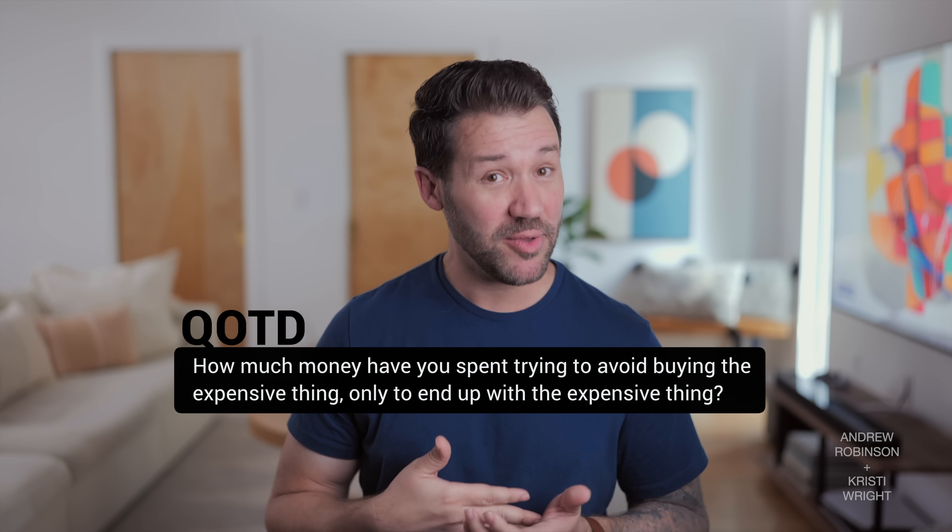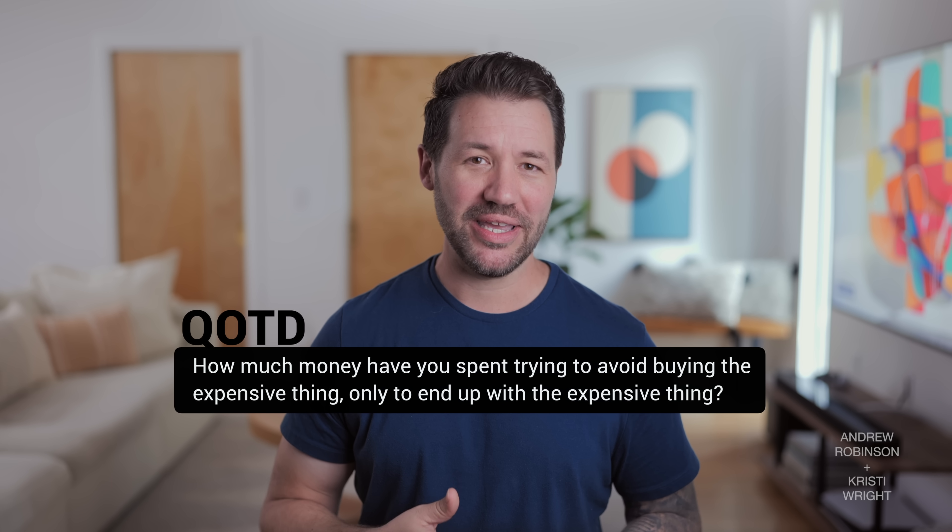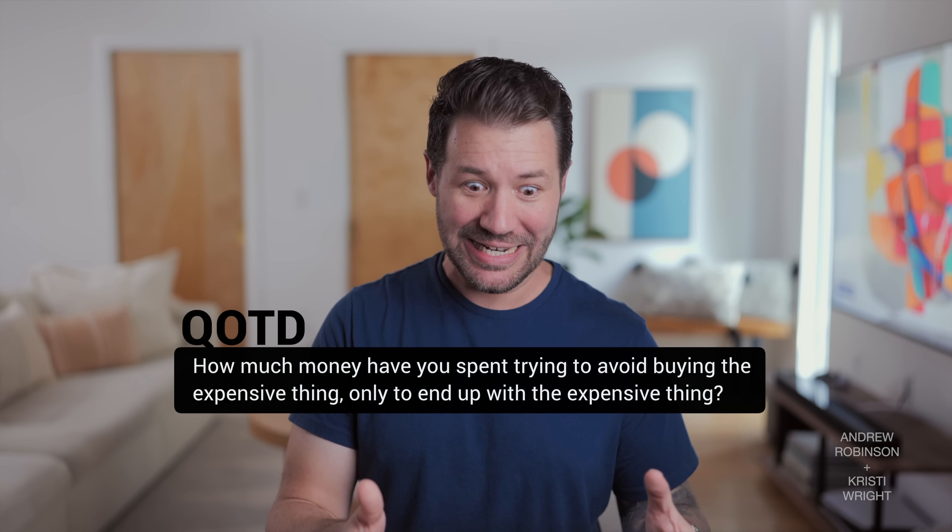So that's our breakdown of audiophile math. I look forward to all of the rebuttal videos that other creators are no doubt bound to make. Let us know what you guys think of audiophile math down in the comments below. And while you're down there, here's a question: how much money have you spent or maybe wasted trying to avoid buying the expensive thing, only to end up with the expensive thing in the end? And what was the expensive thing? I really want to know.